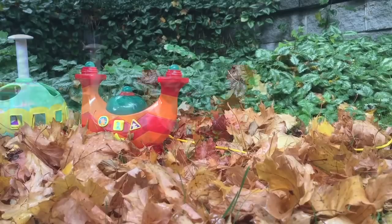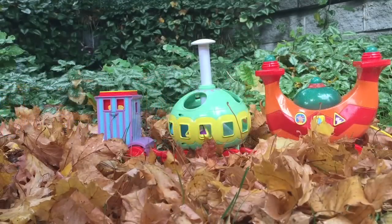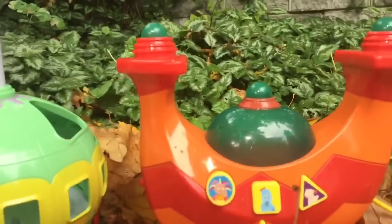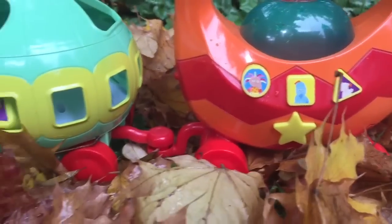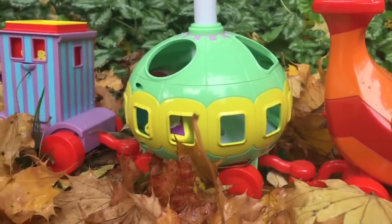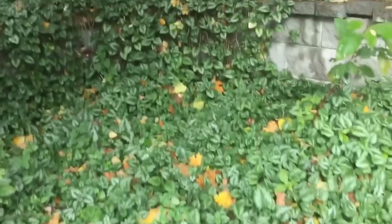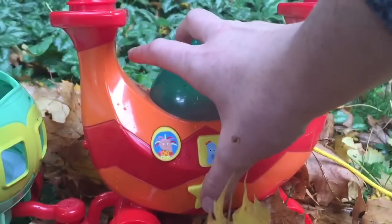Hello and welcome to Tiny Treasures. It's fall time and the musical Ninky Nonk is riding through the leaves to come visit us. Hello Ninky Nonk. Let's play some music and play some games. See all the leaves that have fallen off the trees. When it gets colder, the leaves change color and fall to the ground.